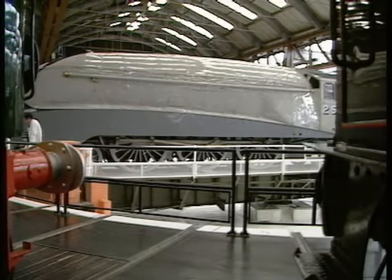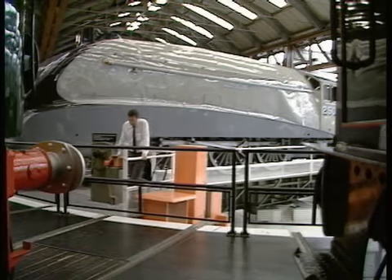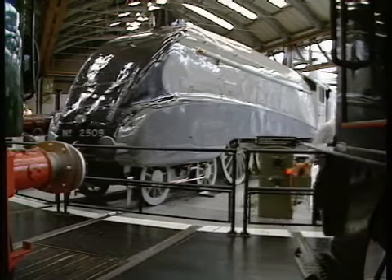Sadly, none of the original silver engines survived, but in the late 1980s, Bitton was turned out as Pioneer 2509 Silver Link, with single chimney and side valances restored to give a flavour of those early days.